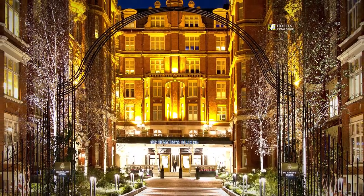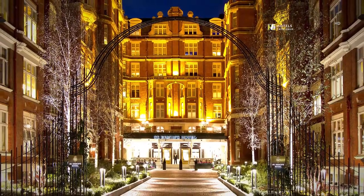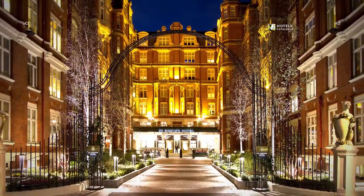Nestled in the heart of central London, boasting a tree-lined courtyard entrance, St. Turman's Hotel is just minutes from Buckingham Palace, the Houses of Parliament, and is at the heart of Westminster's major conference centres.